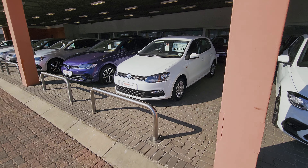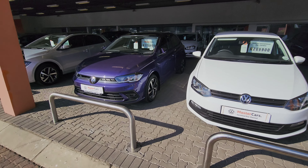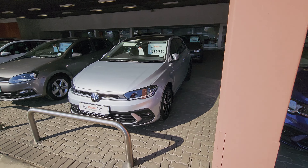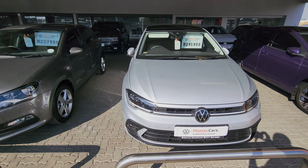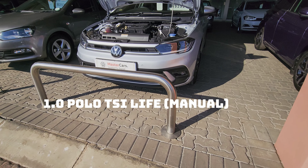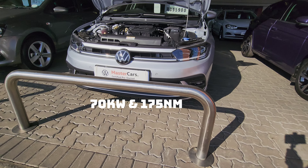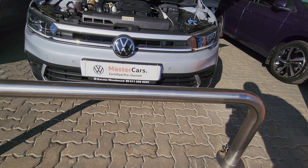Welcome to Mzansi Popular Rides. Today's episode is not your traditional review. Today we are looking at a decision on whether to buy a brand new car versus buying a demonstration vehicle on a tight budget. For the purpose of this video we will use the Polo TSI Life as our example — the 1-litre TSI with 70 kilowatts of power and 175 newton metres of torque, specifically the manual version.